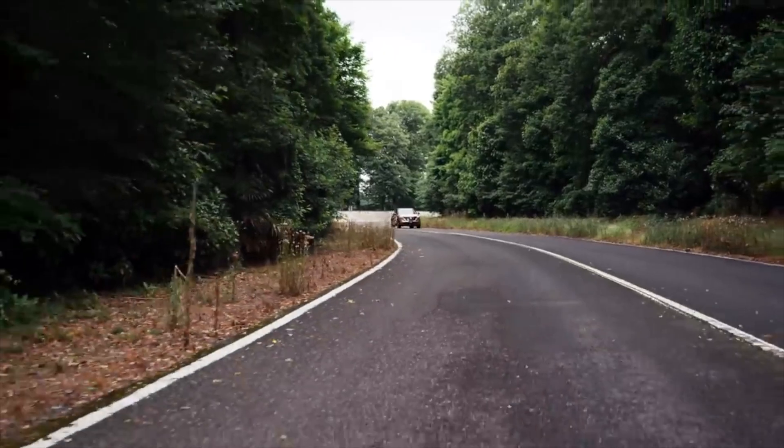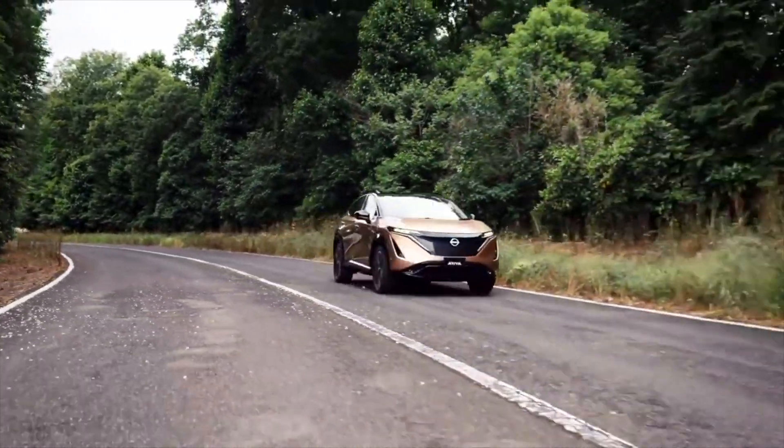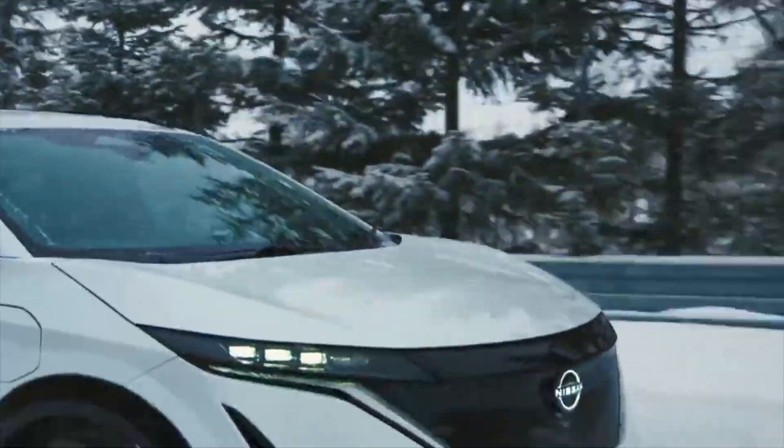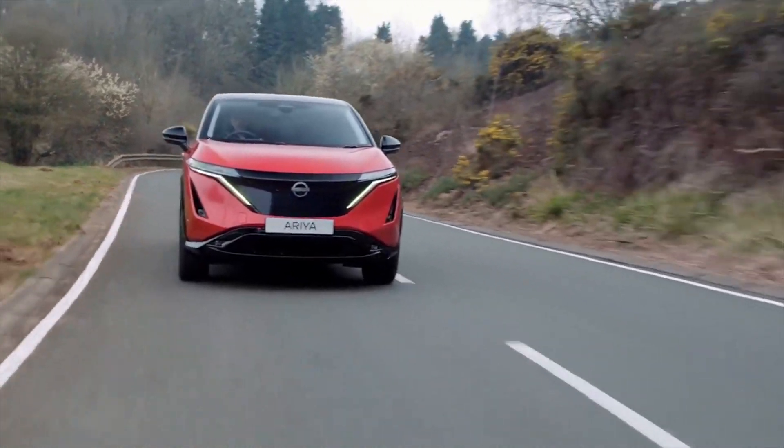The EV SUV category is a crowded space. Nonetheless, if there's any automaker that can give the likes of Tesla, Polestar, Audi, and Ford a run for their money, it's Nissan.